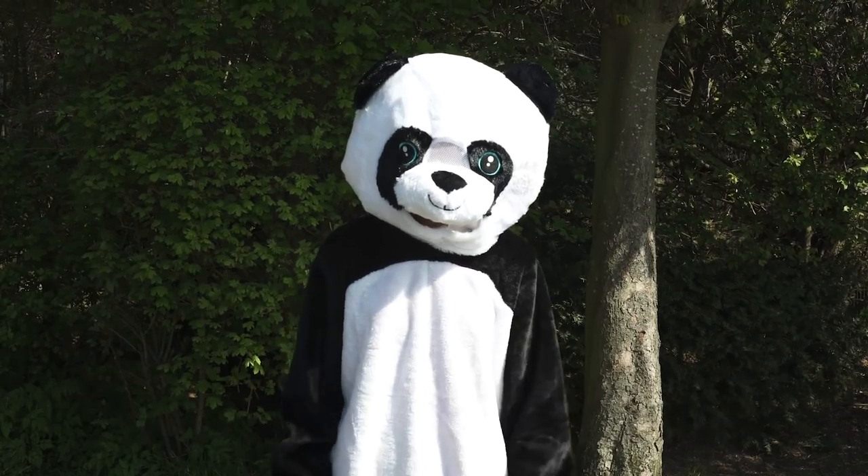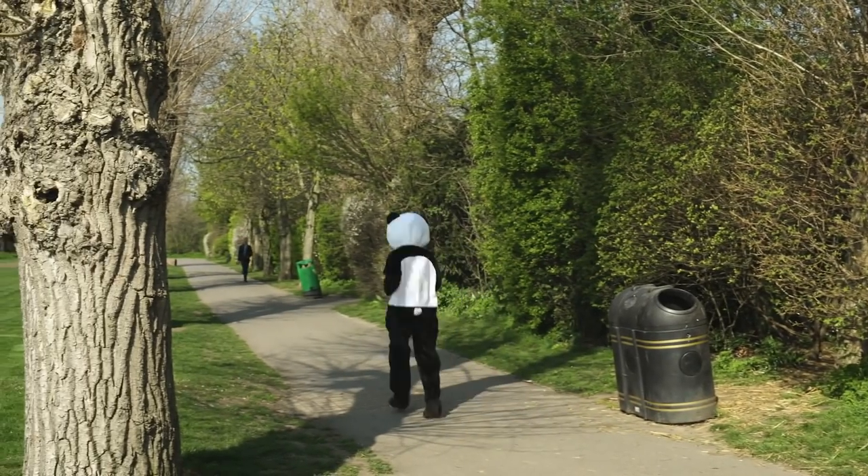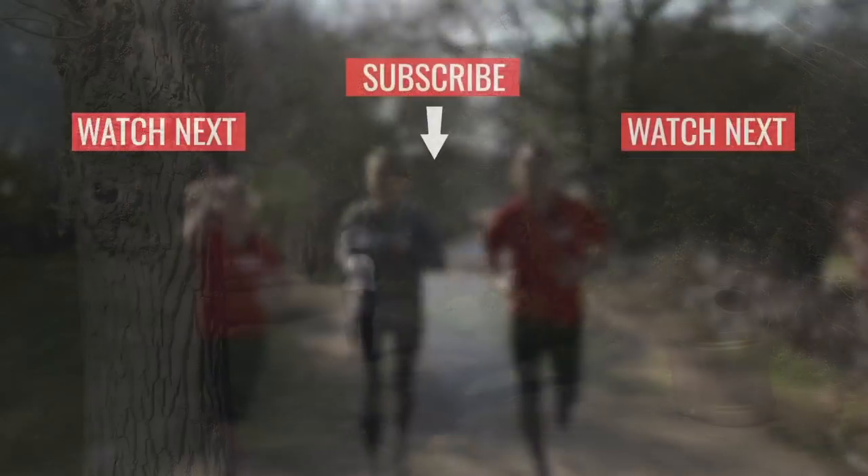Well, I'm dressed in the right outfit for a hug anyway! So I suppose the last thing I need to do is get some training in. Bye!